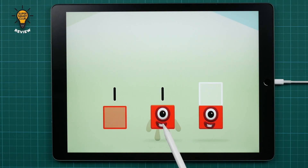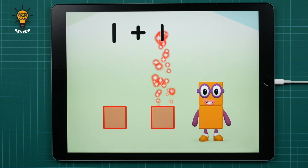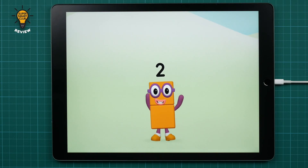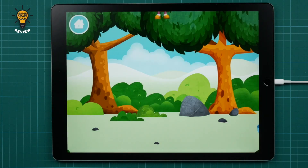One! One! Equals two! Amazing! You made number block two!